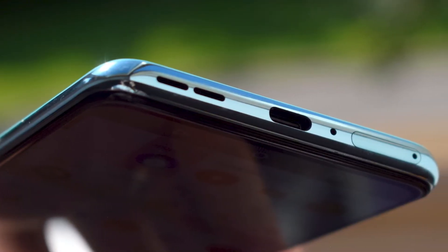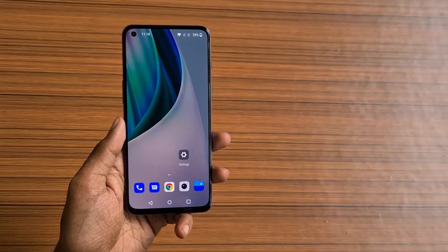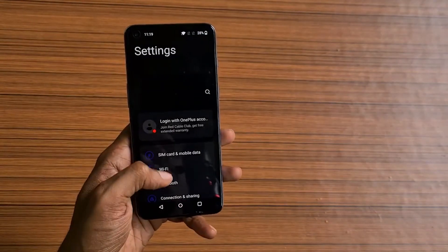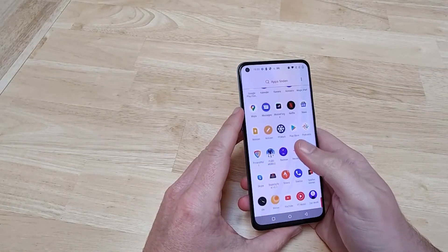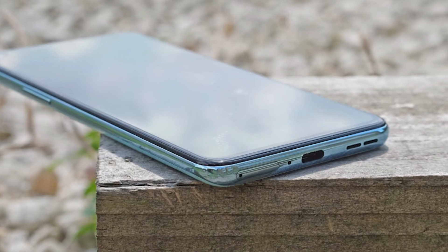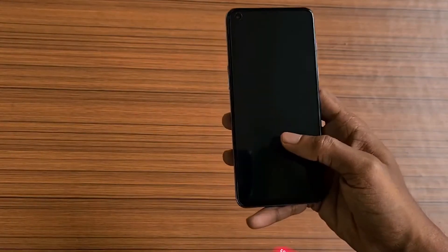Unfortunately, there is still no certified waterproofing or wireless charging. But even then, OnePlus has included Wi-Fi 6 with a 5G connection, so you'll have the fastest internet speeds anywhere you go, as long as your router and area are supported. The cost for this phone comes in at a cool $550.